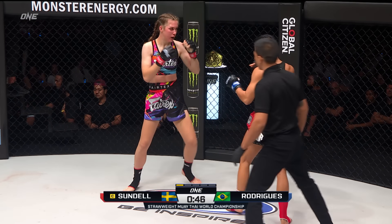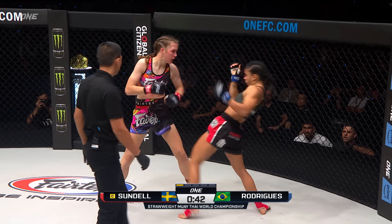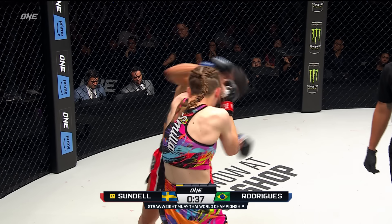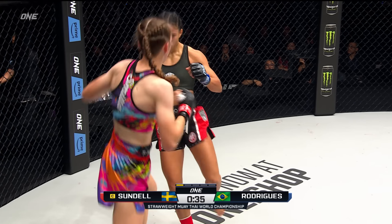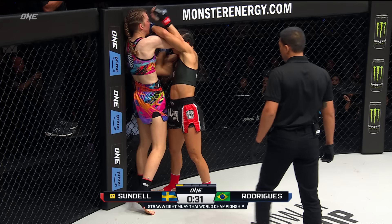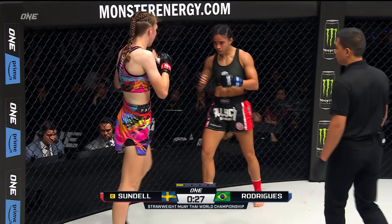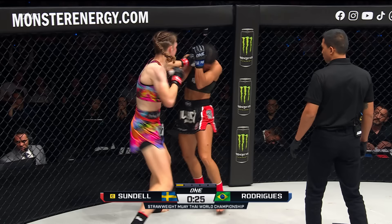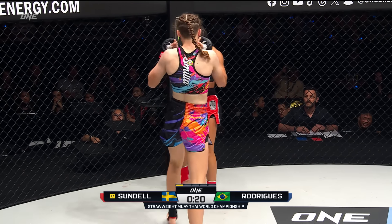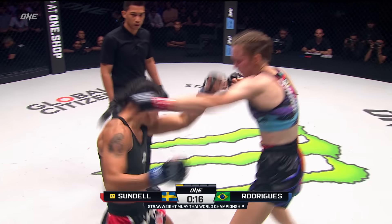We've seen Sundell do good work in the clinch. That was actually one of my keys — with her height and leverage, I thought the clinch would be advantageous to her. And we're seeing her get worked by Rodriguez in this clinch here. I like this left hook to the body that Rodriguez is throwing — underneath the elbow, she's touching it. She's doing a good job with that left hook coming upstairs in the clinch, working an elbow, then retreating back to the hands again. Rodriguez is flowing in and out of the clinch really well.